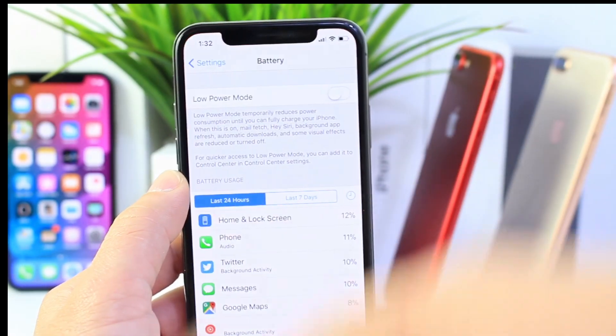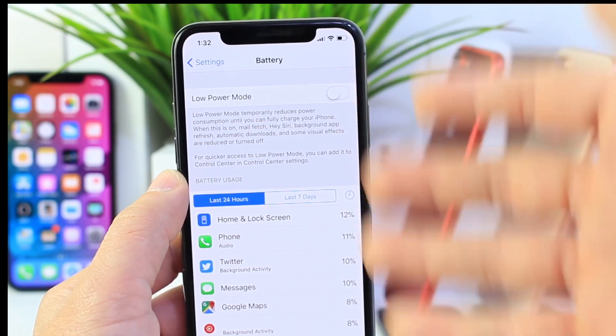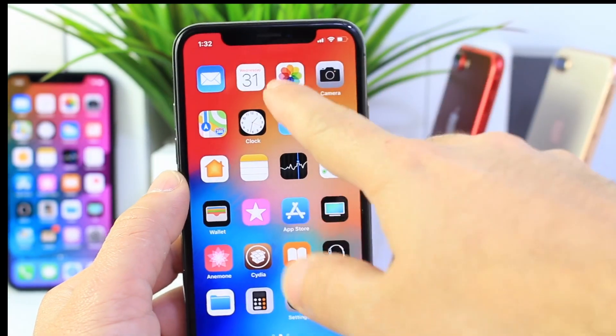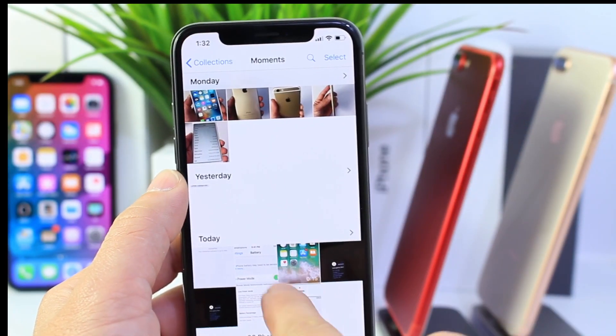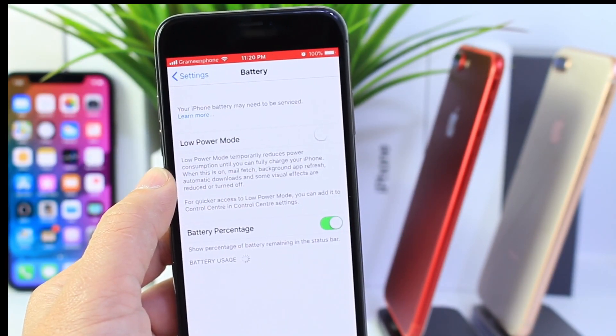It looks like Apple almost remotely activated this feature using some of the diagnostics information that the iPhone with iOS can provide to Apple. Let me know what you think in the comments below, or if you've ever seen this prompt come up on your device. Here's the video one more time before I let you go.